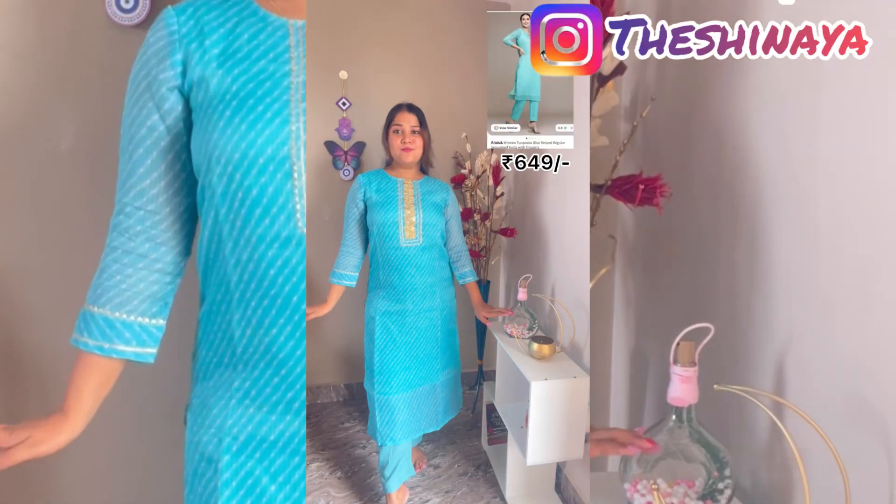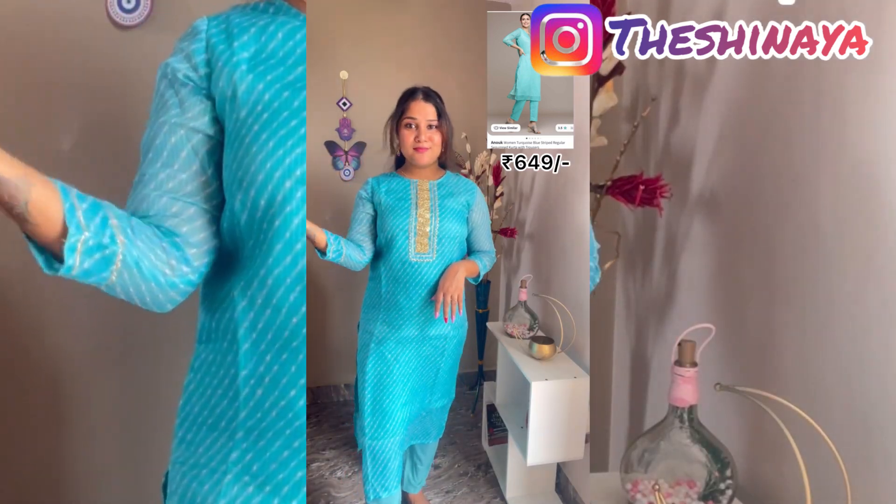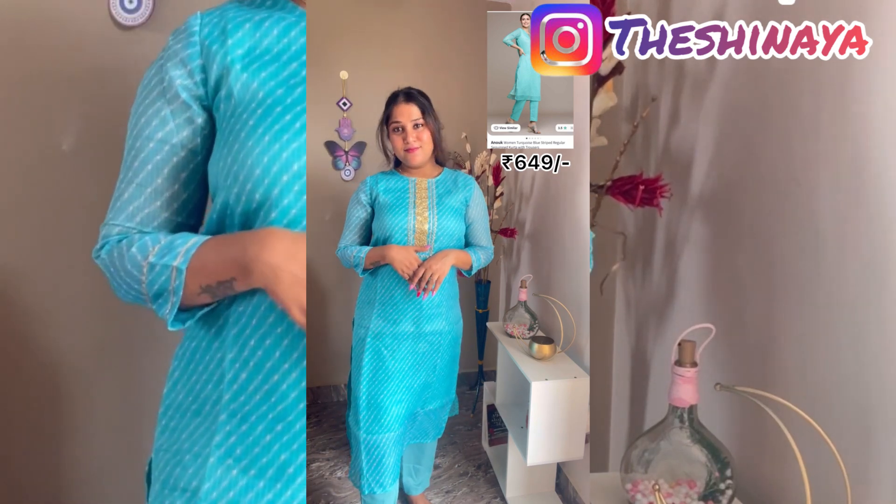All the kurtis I bought are from the Anuk brand. The last one I'm wearing is also from Anuk and it's cotton material. The first one and this one are both cotton, but the blue one is not cotton — it's something like a crepe or raw silk mixed material, but very soft. Compared to the first one, this one is even softer.